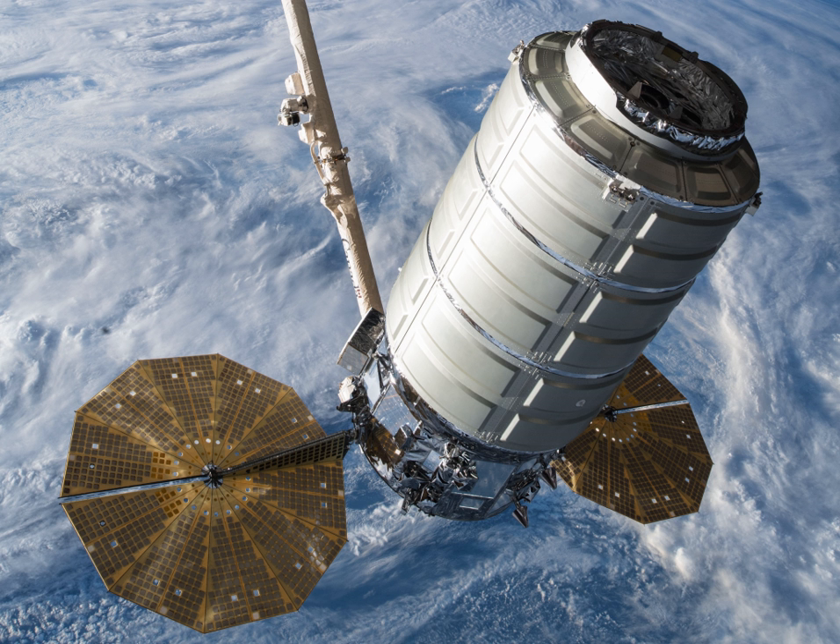The company decided to discontinue the Antares 100 series and accelerate the introduction of a new propulsion system. The Antares system would be upgraded with newly built RD-181 first-stage engines to provide greater payload performance and increased reliability. In the meantime, the company contracted with United Launch Alliance for an Atlas V launch of CRS OA-4 in late 2015 from Cape Canaveral, FL, with a second Atlas V Cygnus launch in 2016.